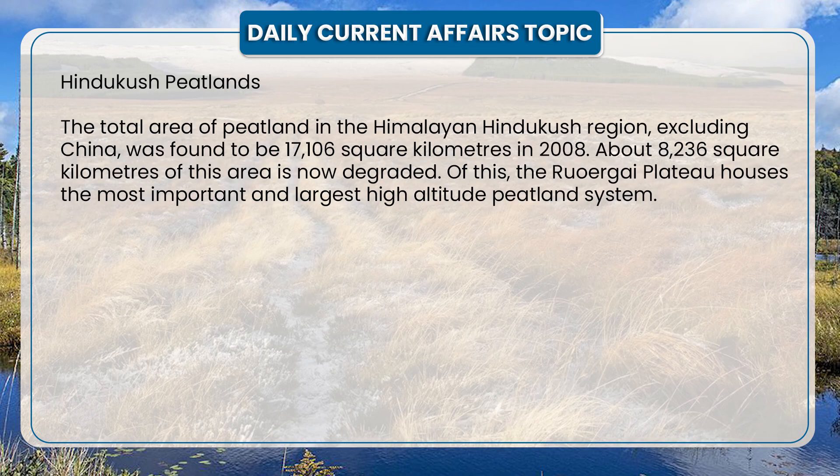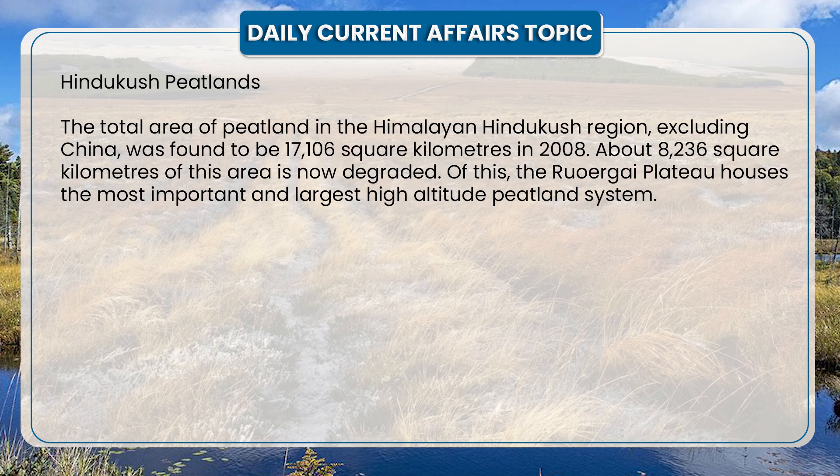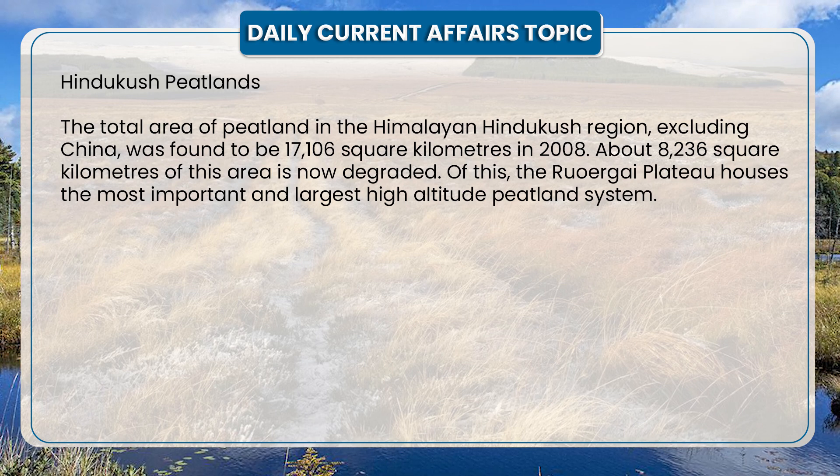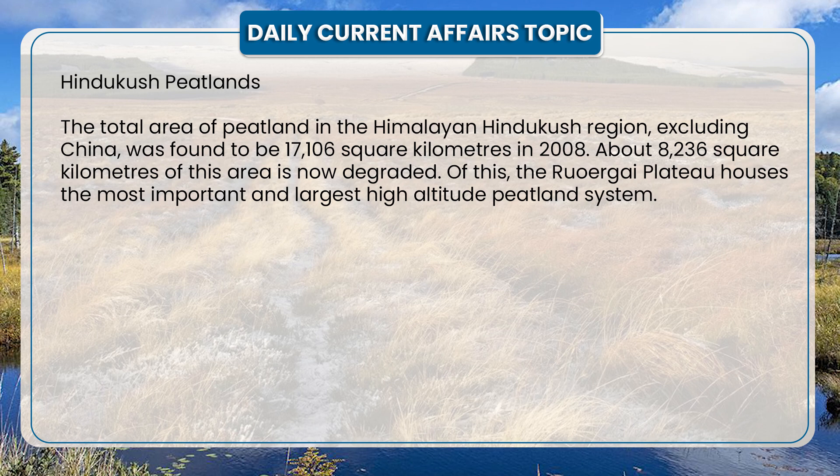The total area of peatland in the Himalayan Hindukush region, excluding China, was found to be 17,106 km² in 2008. About 8,236 km² of this area is now degraded. Of this, the Roargai Plateau houses the most important and the largest high-altitude peatland ecosystem.